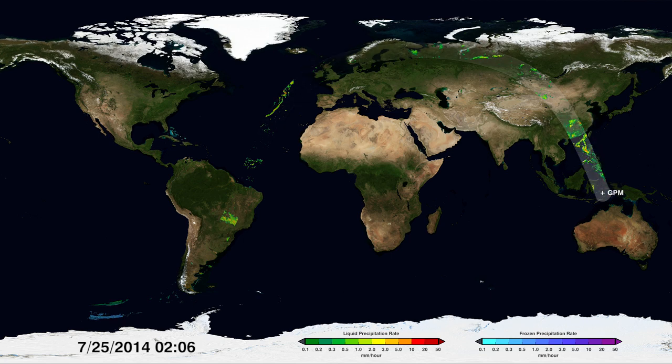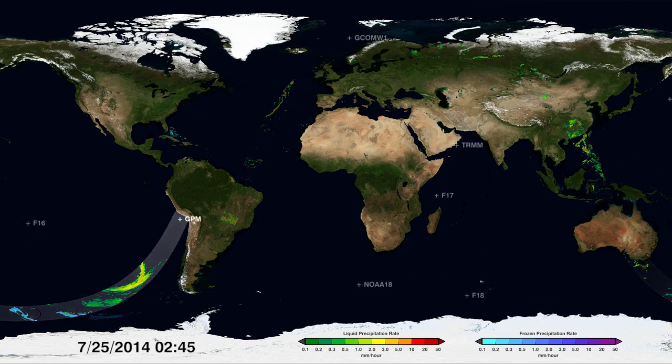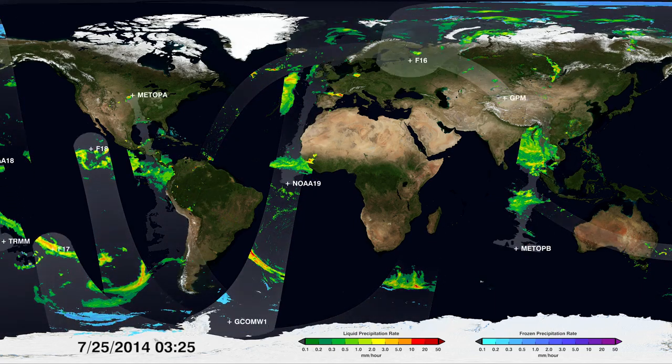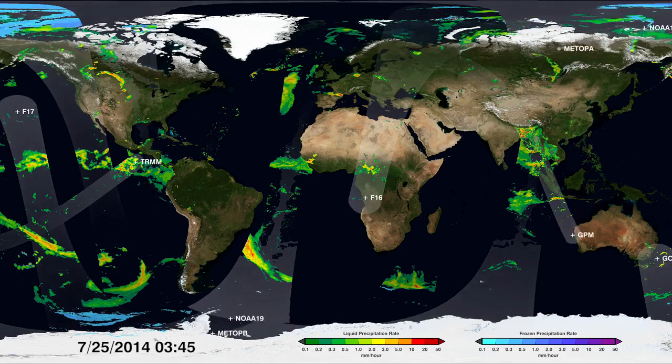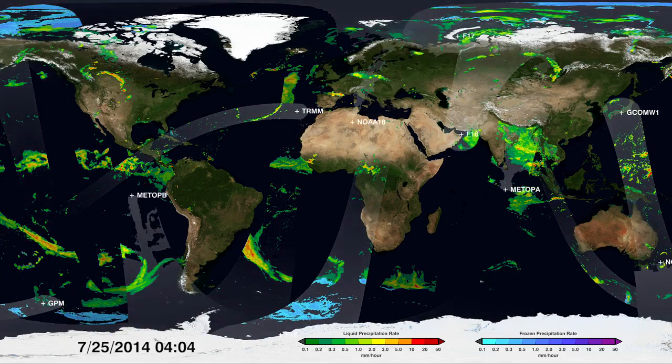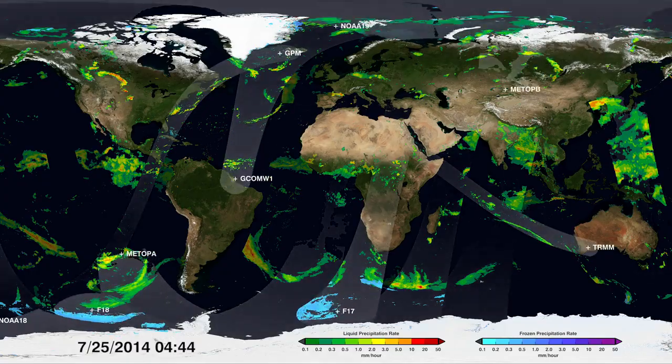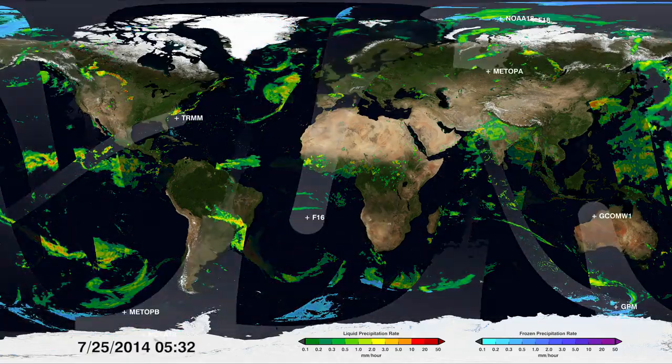NASA and the Japan Aerospace Exploration Agency lead a constellation of satellites called the Global Precipitation Measurement Mission, or GPM, that measures all precipitation. One spacecraft, the GPM core observatory, tunes the constellation to one consistent note, like an oboe tuning an orchestra.